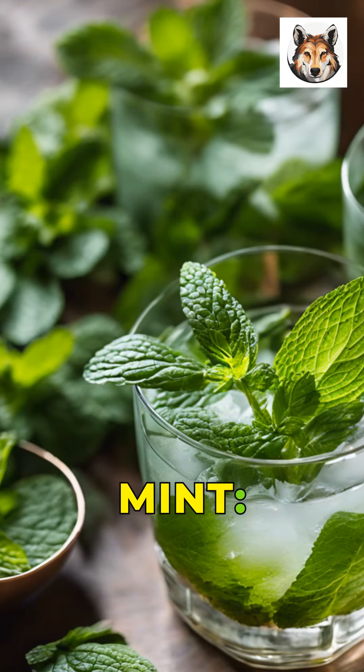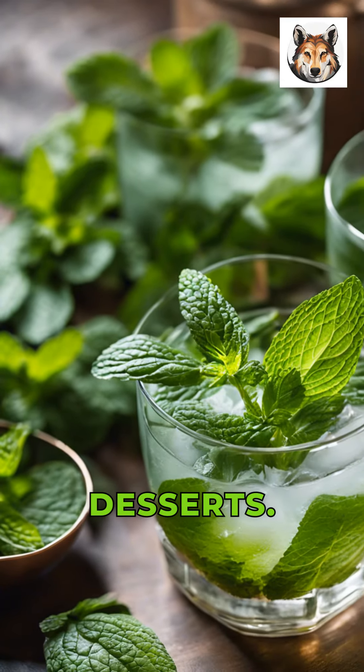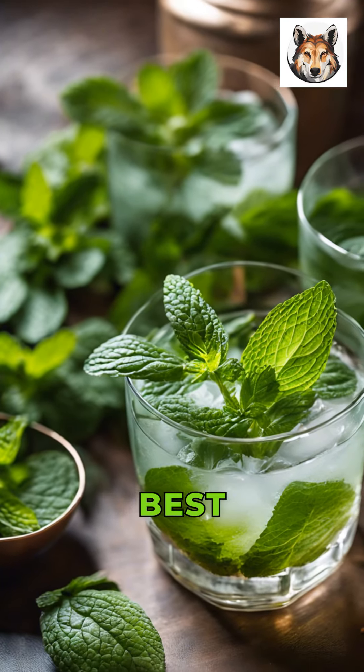Next, let's explore the world of mint, a refreshing herb perfect for teas, cocktails, and desserts. It spreads quickly, so it's best to grow it in a container.